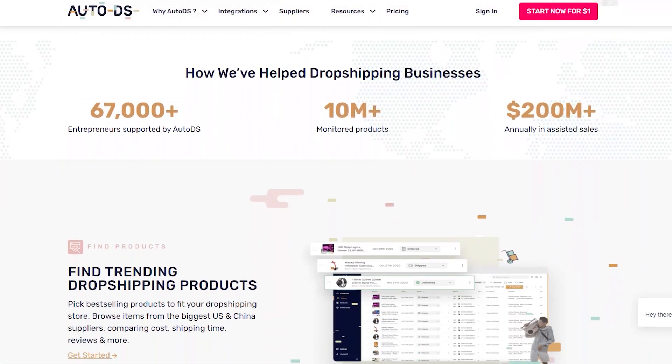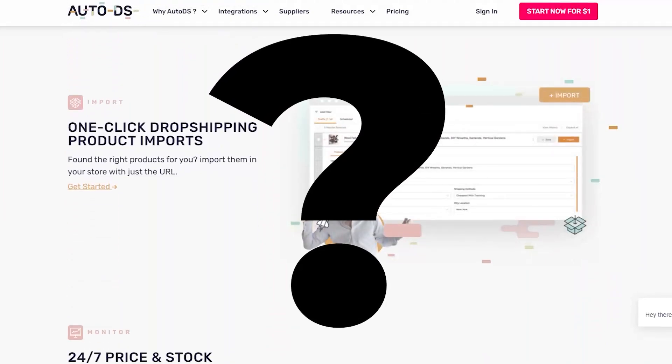Today I'll be covering another must-have Shopify app called AutoDS. What is AutoDS? Well, AutoDS will help you find products and get the correct listings, help you optimize the price, the ordering, stock monitoring, and help you find sources from multiple suppliers.